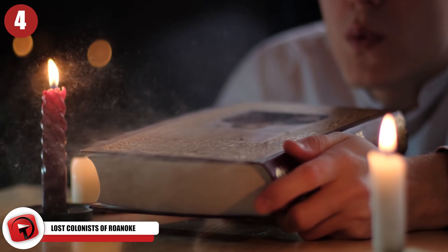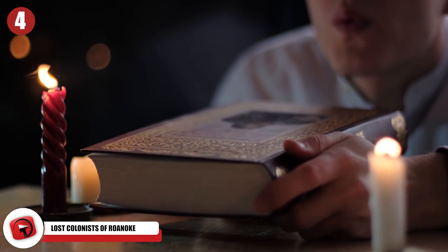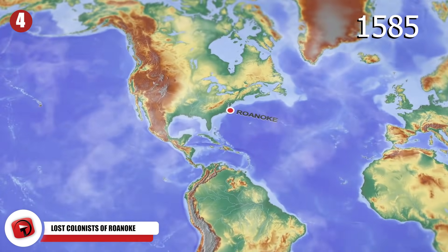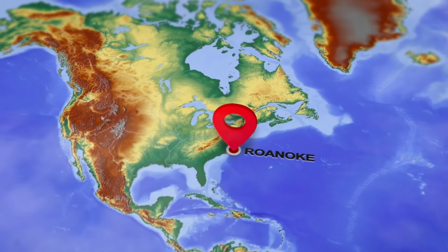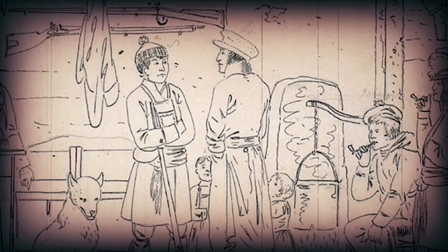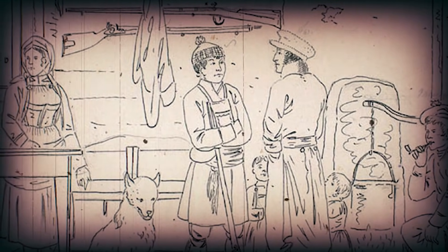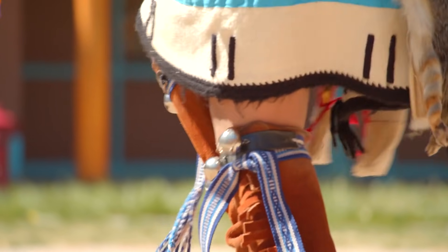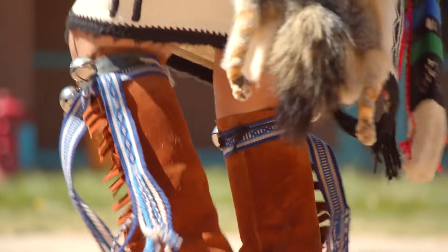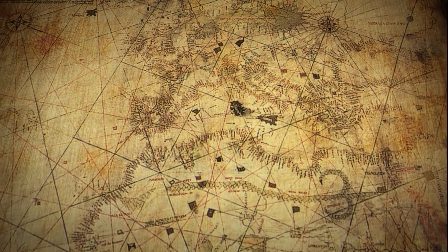Lost Colonists of Roanoke. For centuries, the lost colony of Roanoke has left history buffs and conspiracy theorists scratching their heads. In 1585, English settlers reached the New World and established a colony on the island of Roanoke, now part of North Carolina. But the fate of the 115 colonists who settled there remains a mystery after they vanished without a trace. Archaeologists have uncovered new evidence suggesting the survivors may have split off into multiple camps, assimilating into the local indigenous population. After discovering a secret message on a century-old map, a North Carolina nonprofit uncovered colonial-era pottery they thought may belong to the Roanoke settlement.